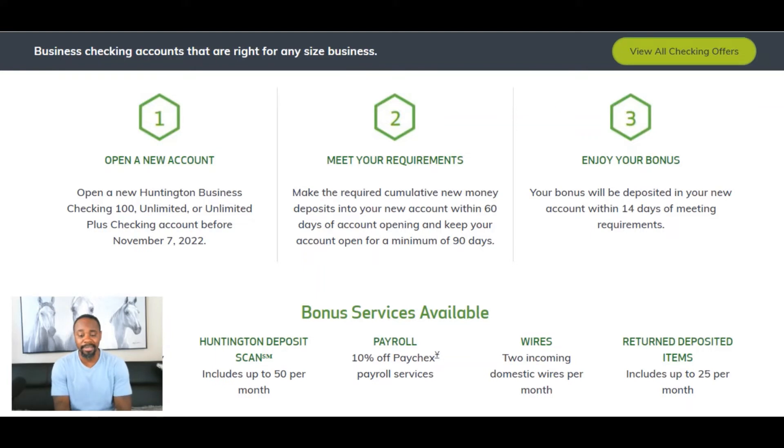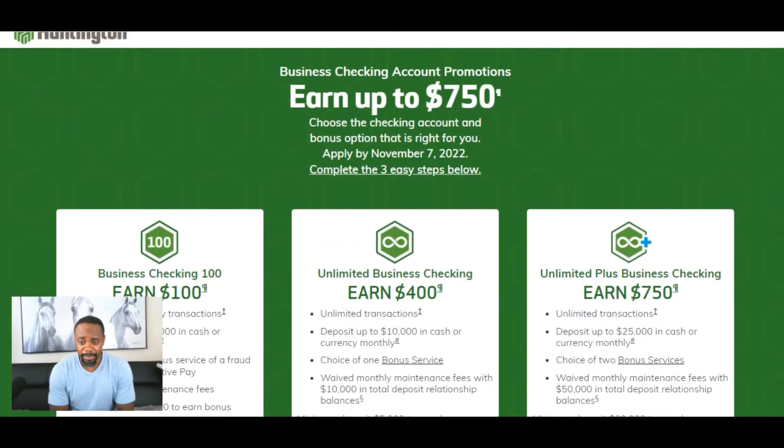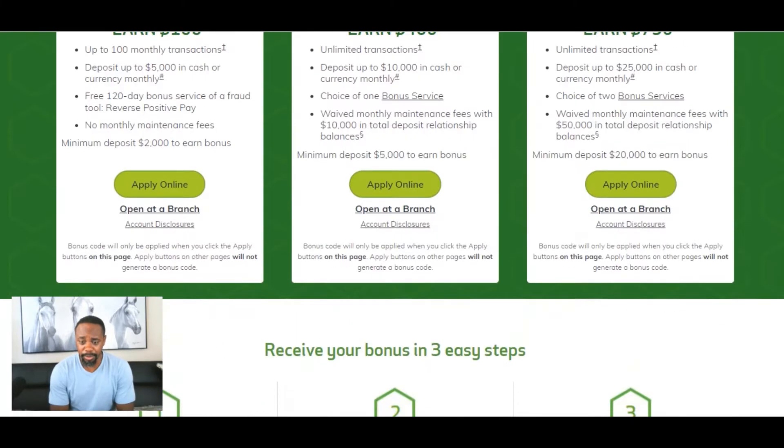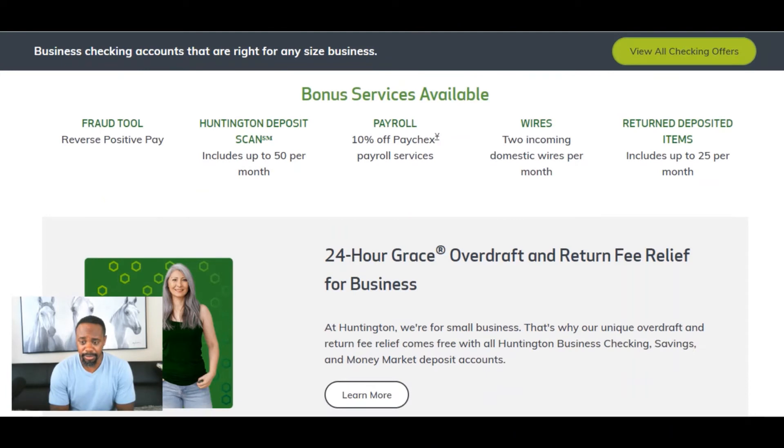One thing that people kind of miss is the time that you have to leave the money in there. It says a minimum of 90 days, which isn't bad because a lot of banks will require you to do six months or more. So if we're only talking three months out of the year, that's not bad. Let's look a little bit more into what's going on with these bonuses.